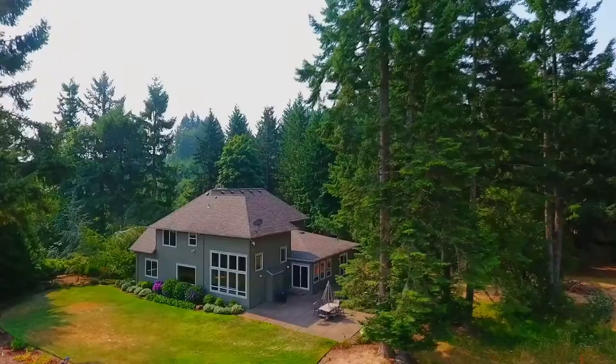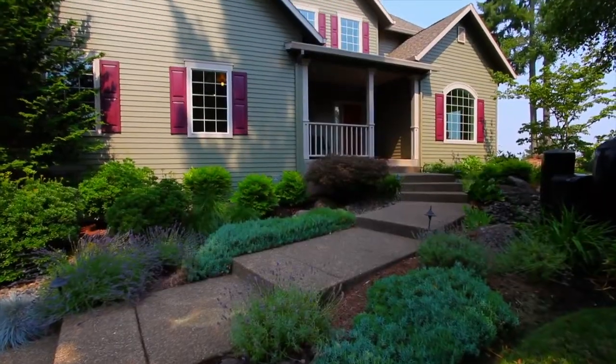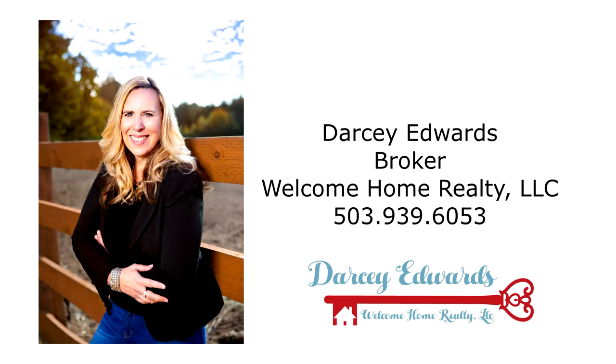A gorgeous home offering country elegance in a beautiful setting — it's waiting for you to call home. This is just a preview; there's so much more for you to see. To schedule your own personal tour, please contact Darcy Edwards with Welcome Home Realty at 503-939-6053.